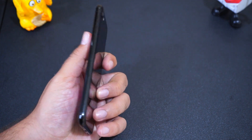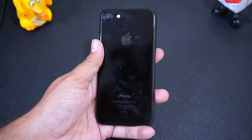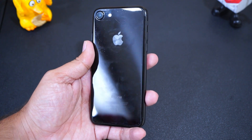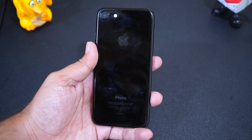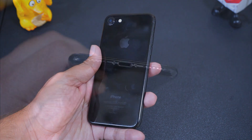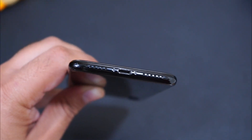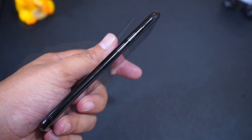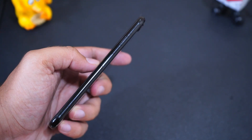The phone still looks premium with a front glass, aluminium frame, and aluminium back panel. Mine is the jet black version, which has a shiny back panel, while other models have a matte finish. It's also IP67 certified water and dust resistant. At the bottom is the mic, speaker grill, and Lightning port. On the left are the mute/unmute and volume buttons, and on the right is the lock button and SIM card slot.